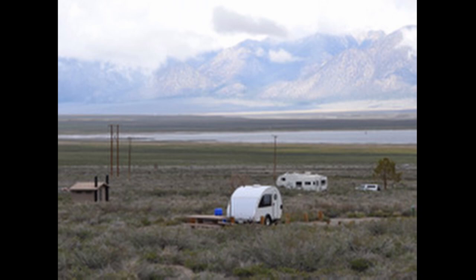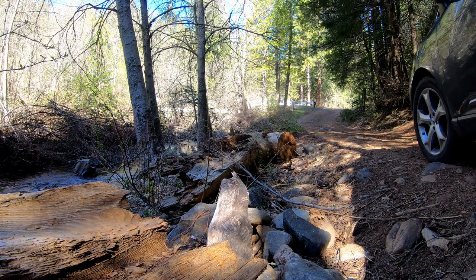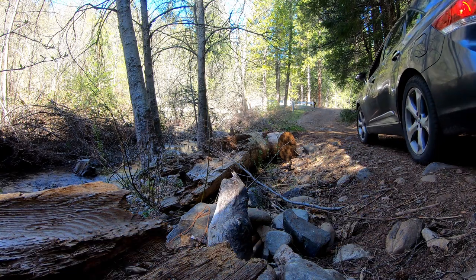There are limits to the amount of time that you can stay in a single dispersed campsite. Check with the National Forest or BLM offices or online to find out what the rules are for the area that you'd like to stay in. You can also check with the National Forest or BLM to find out what the road hazards or road conditions are.